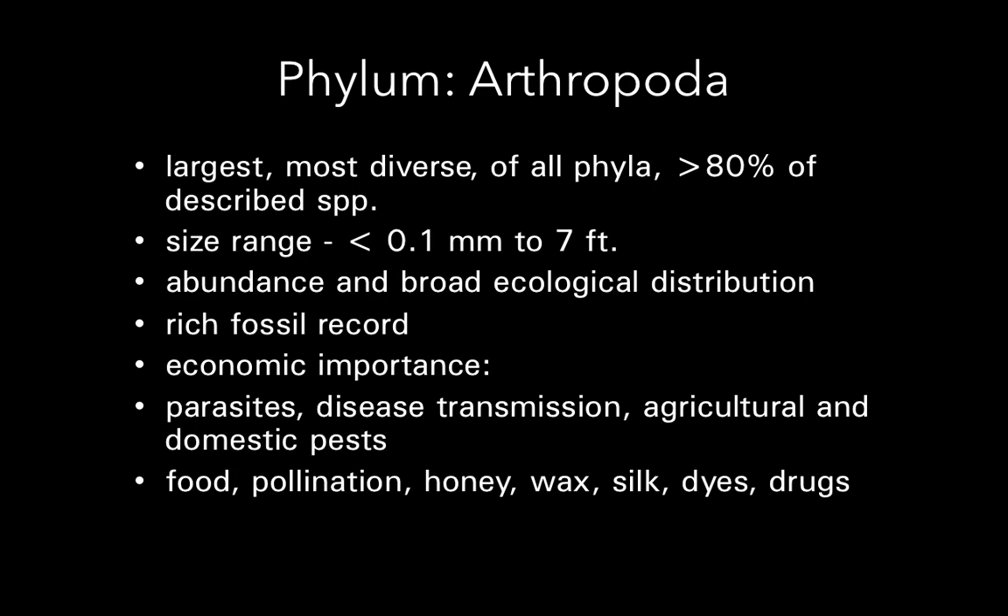The Arthropoda, ranging in size from microscopically small to bigger than the biggest person you've probably ever met. Very abundant — you can find them just about anywhere, from pole to pole. They are very rich in arthropods, and very rich in the fossil record too. They've been around for a very, very long time.